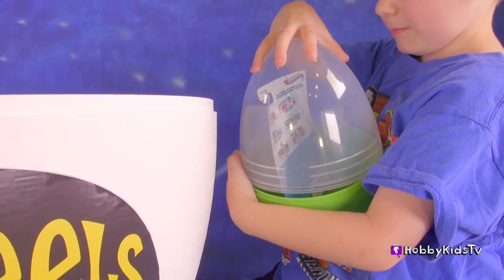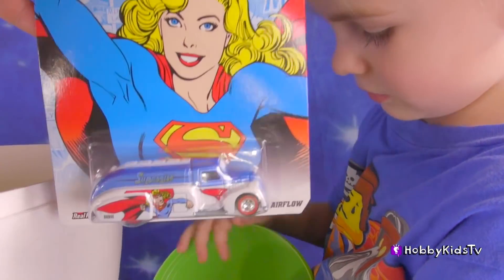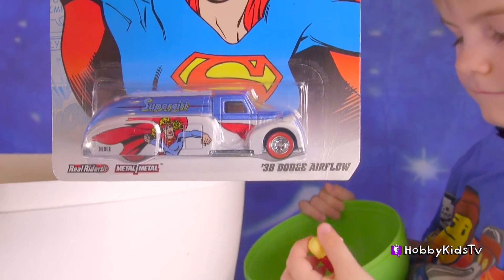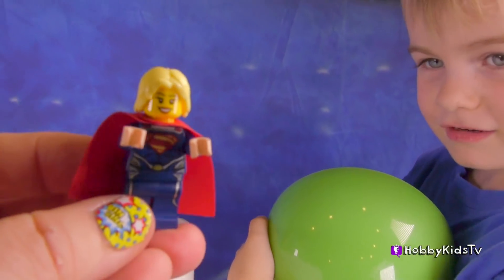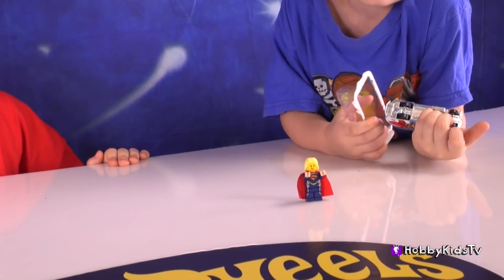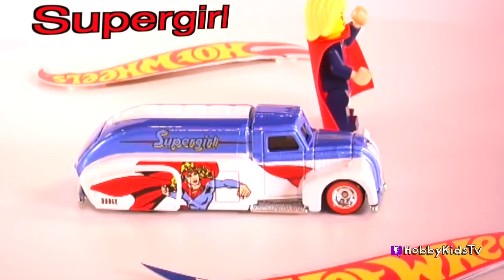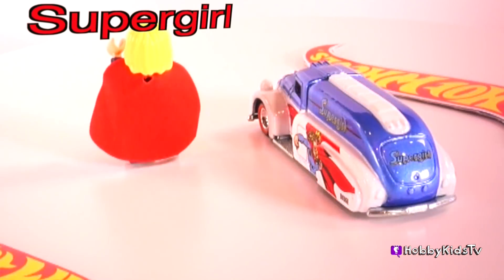What did you get Hobby Frog? We got Supergirl! Oh this is so cool, I love this. It even says Supergirl on there. Let's take it out of the package and take a closer look at Supergirl's car. Did we get Supergirl too? Awesome, look at Supergirl! Supergirl's car is a classic 1938 Dodge Air Flow — notice her Supergirl logo on the side.